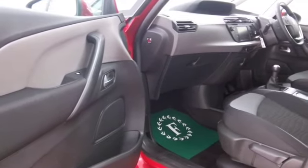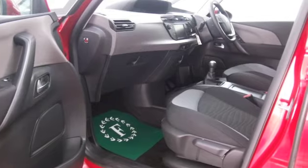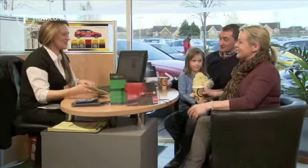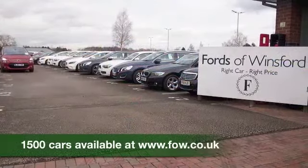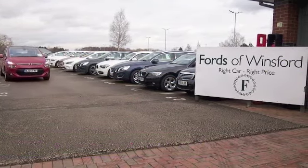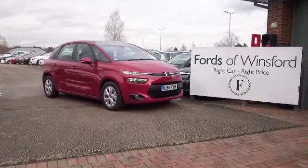At Fords of Winsford, the price you see is the price you pay — no hidden extras. You can part exchange with no problem, we can arrange finance, and you can reserve the car with no deposit and no obligation. Bring your licence with you, have a test drive, and discover this great car for yourself at Fords of Winsford.